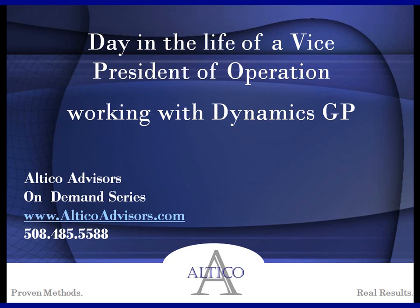Welcome to the Optico Advisors On Demand Series. Today's topic is Day in the Life of a Vice President of Operations Working with Dynamics GP. Today, we're going to show you some features and functionalities within Dynamics GP that we've seen our clients use, mainly the Vice President of Operations and other people in the operations areas, to make their lives easier and pull more information out of the system in order to drive business.